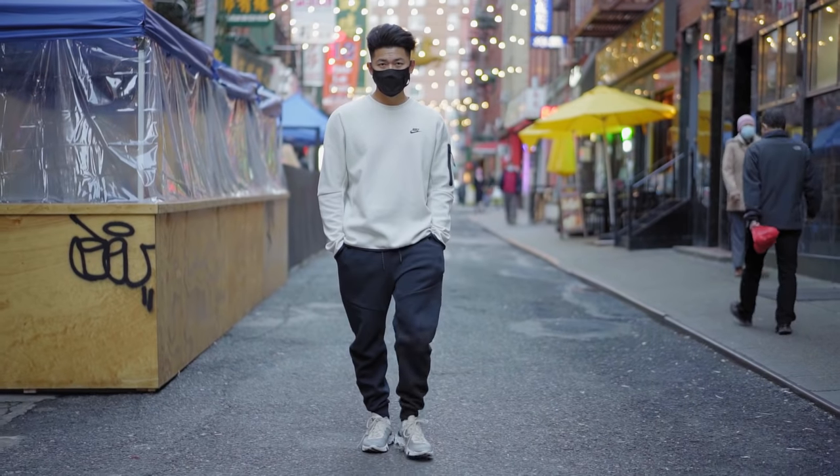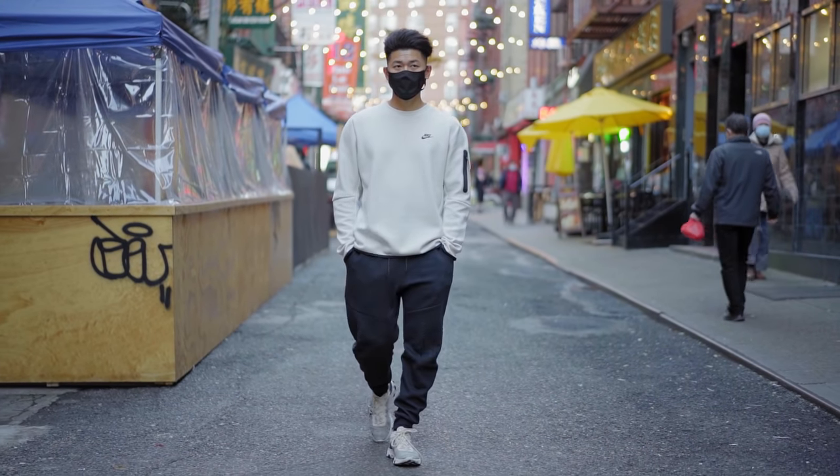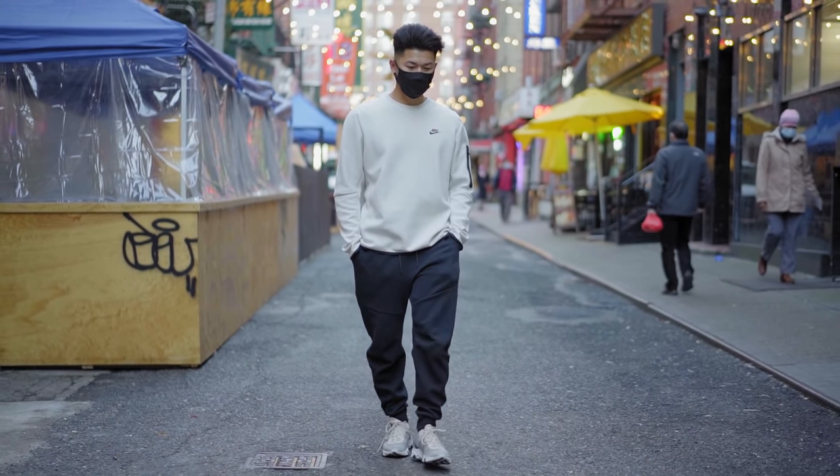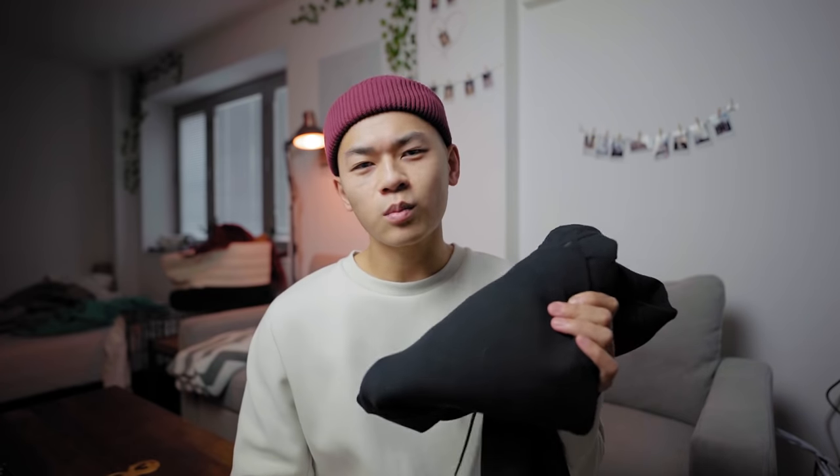I wore these two items together, making for the ultimate clean athleisure look that I could go to the city in and still look pretty good. Definitely recommended. Ladies, if you pick this up for your man, he's going to appreciate that.